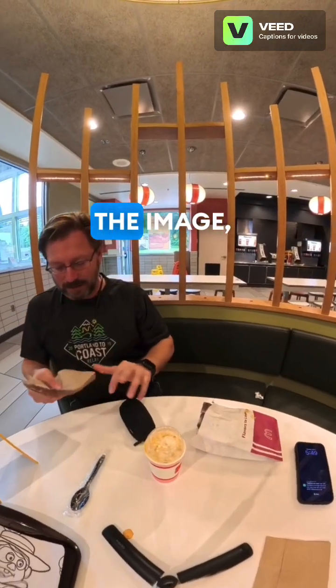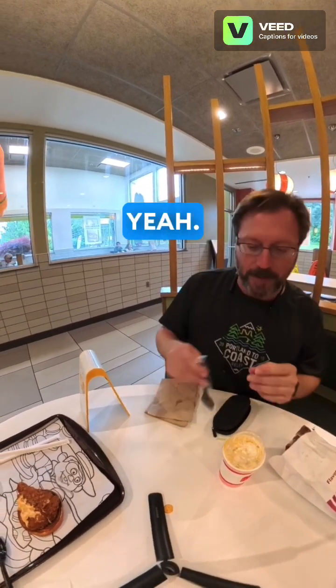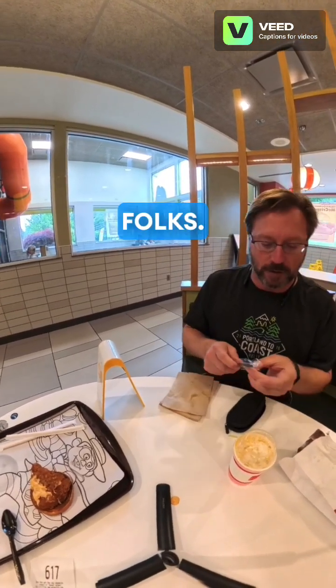It has a pickle on the image and it's got lettuce and tomatoes, but there are no pickles on your burger? So it doesn't look like the picture, folks.